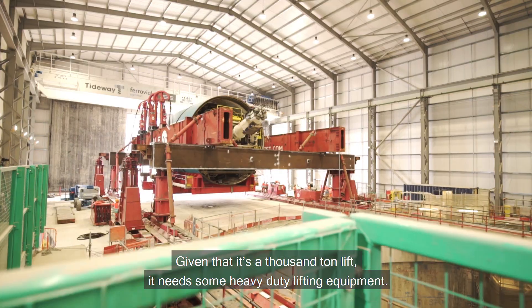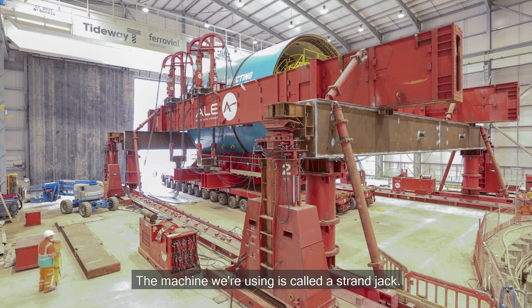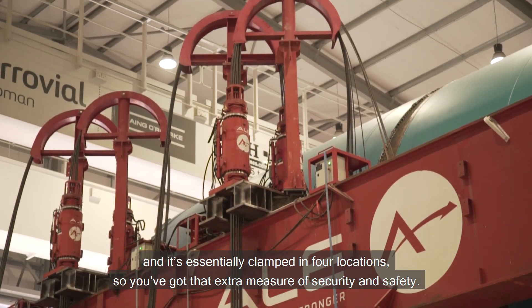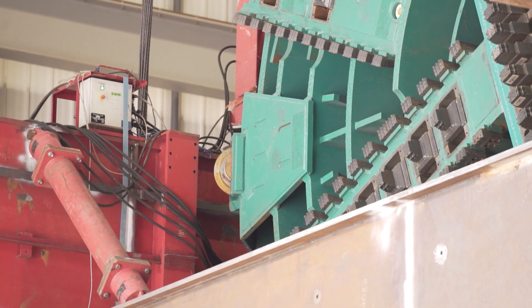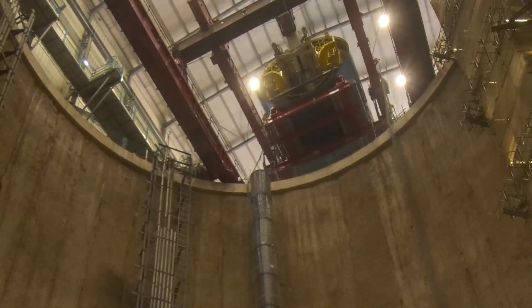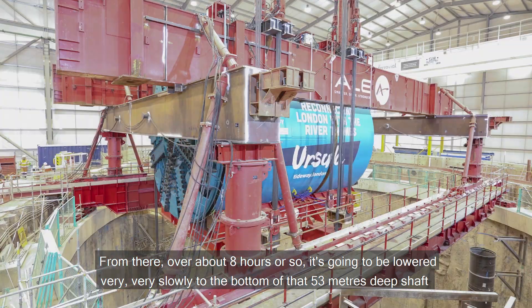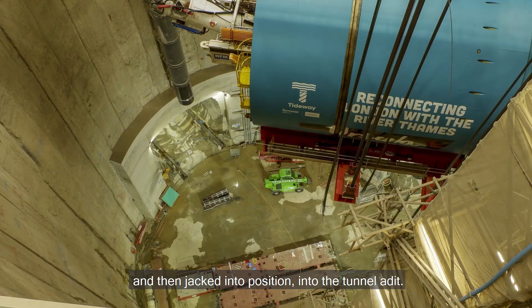Given that it's a thousand-ton lift it needs some heavy duty lifting equipment. The machine we're using is called a strand jack — it's essentially clamped in four locations, so you've got that extra measure of security and safety. Over about eight hours it's going to be lowered very slowly to the bottom of that 53-meter deep shaft and then jacked into position in the tunnel adit.